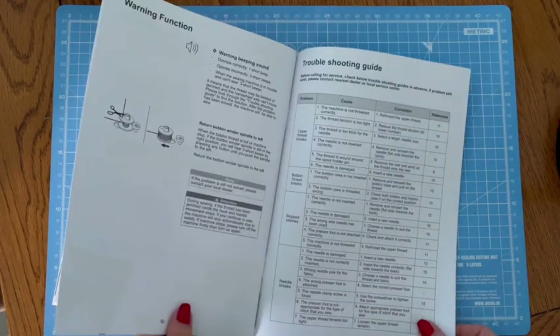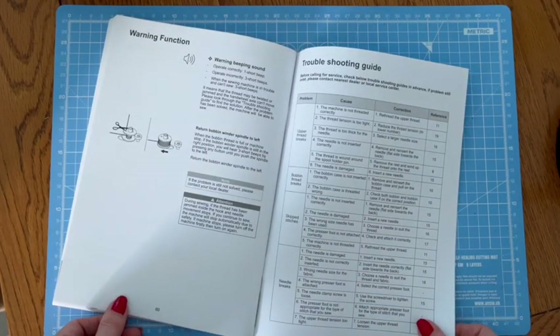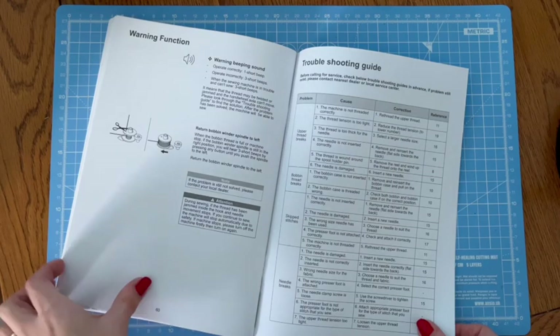I'm saving getting this beautiful piece of creative wizardry out and giving her a whirl for when I'm recovered. It's all about having those things to look forward to, and I promise to share it all with you my friends. Exciting.